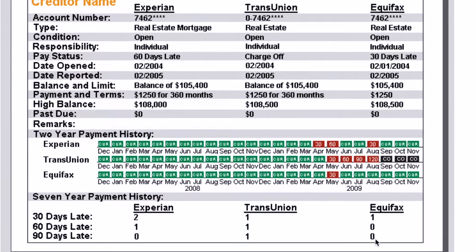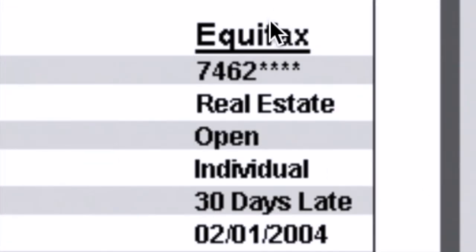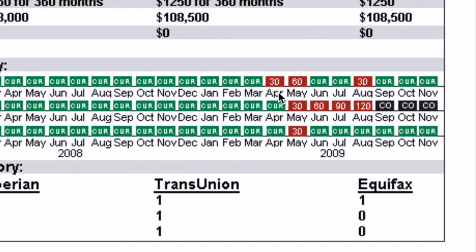I wanted to quickly show you guys an example of how payment history will look in your credit report. As you can see, this is a real estate mortgage and you also have the 3 credit agencies: Experian, TransUnion, and Equifax. This is a 2-year payment history. Every single month it will say CUR, meaning current — that you paid your payment on time — and it's shown in green. If you go over here in April, it will be red and you'll see the number 30, which means it's 30 days late or more.